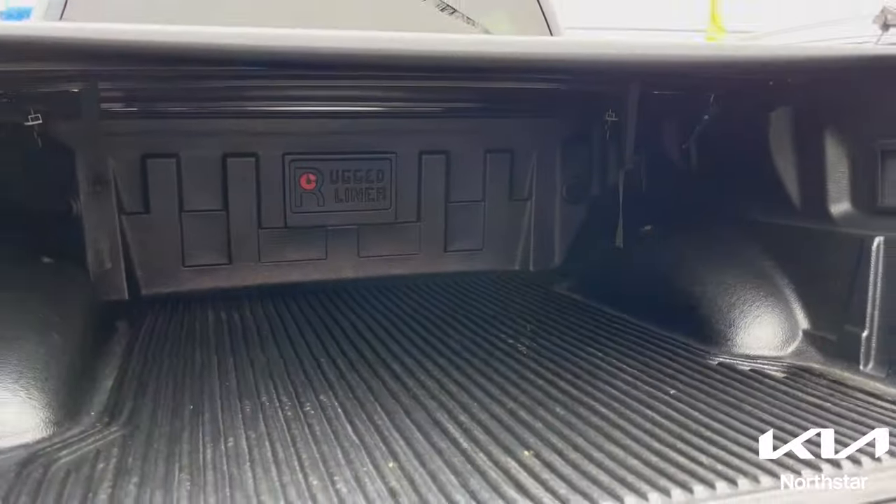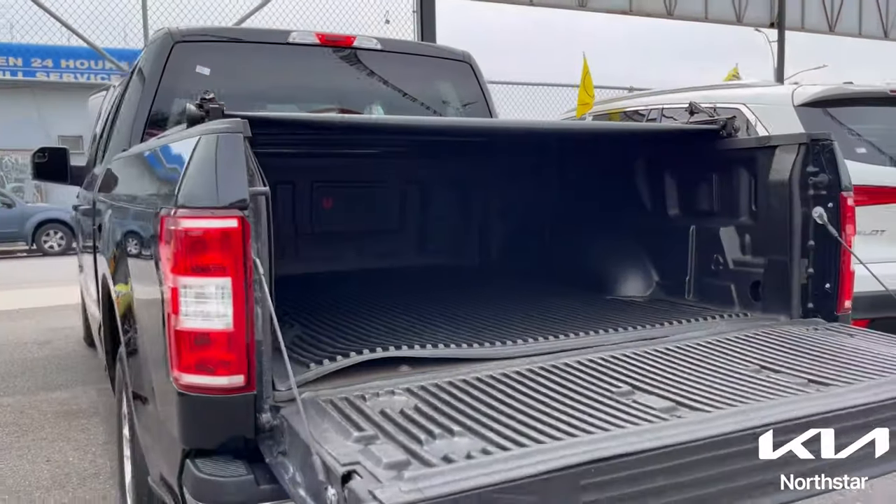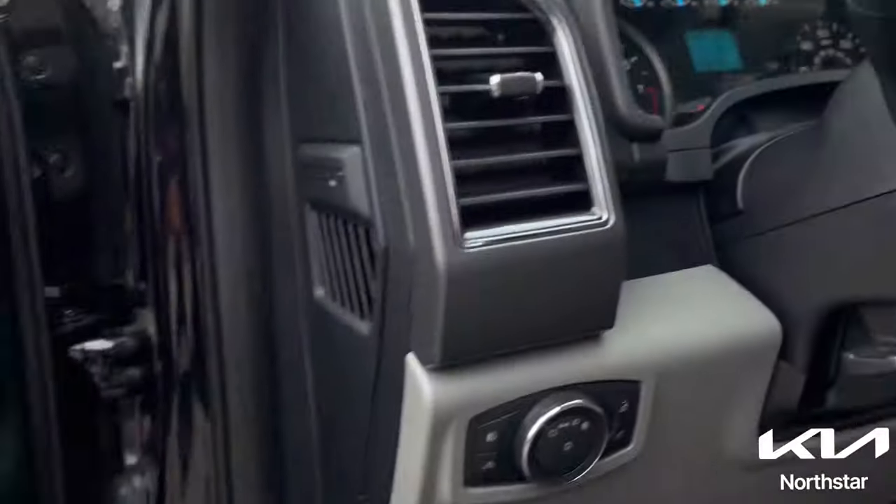Experience the reliability and performance of this pre-owned F-150, a versatile and comfortable truck ready to tackle any task.